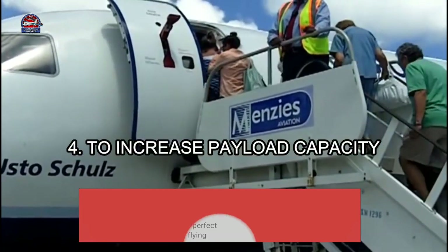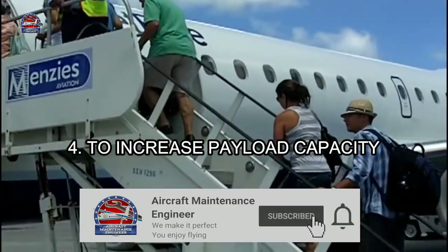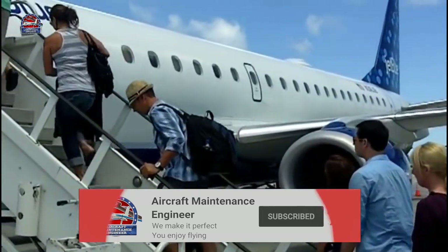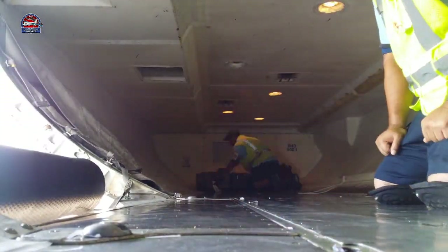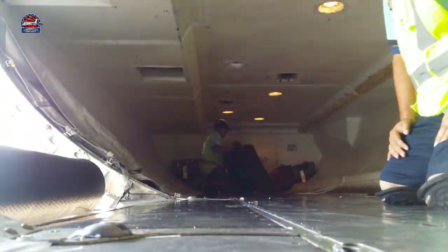Number four is to increase payload capacity. Putting the fuel in the wings also means that you can put more passengers or cargo into the airplane without making it any larger.